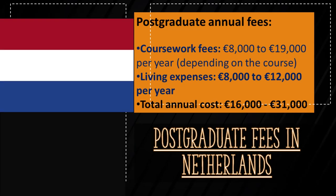Postgraduate coursework fees are higher and depending on the course, the likely cost is between 8,000 and 19,000 euros for non-EU students. Some scholarships are offered by universities, especially to top research students completing either a master by research or PhD. Assuming the same living cost as before, the total annual cost for a postgraduate non-EU student ranges between 16,000 and 31,000 euros in Holland.